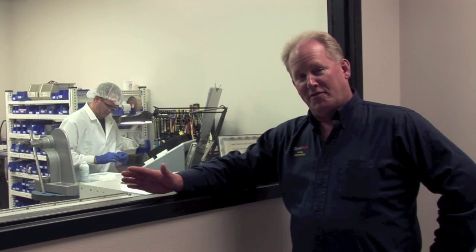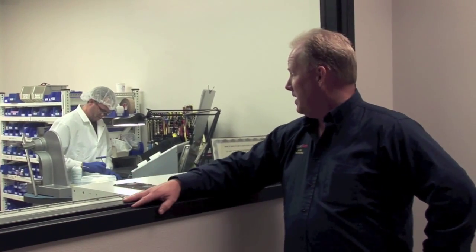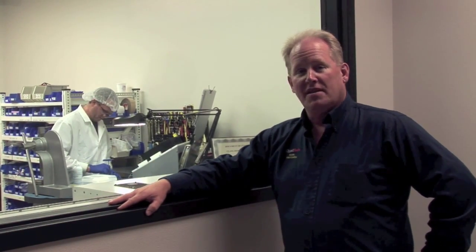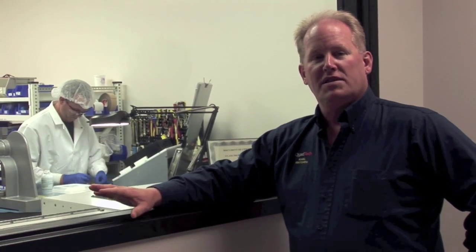Now we're at our clean room, which we like to refer to as the birthplace of our SpectroCam and AccuCam. As you can see, we've got a couple of our technicians busy assembling cameras. This clean room is a pressurized environment that allows us to build the cameras in a dust-free environment, which is important when you're building precision equipment.